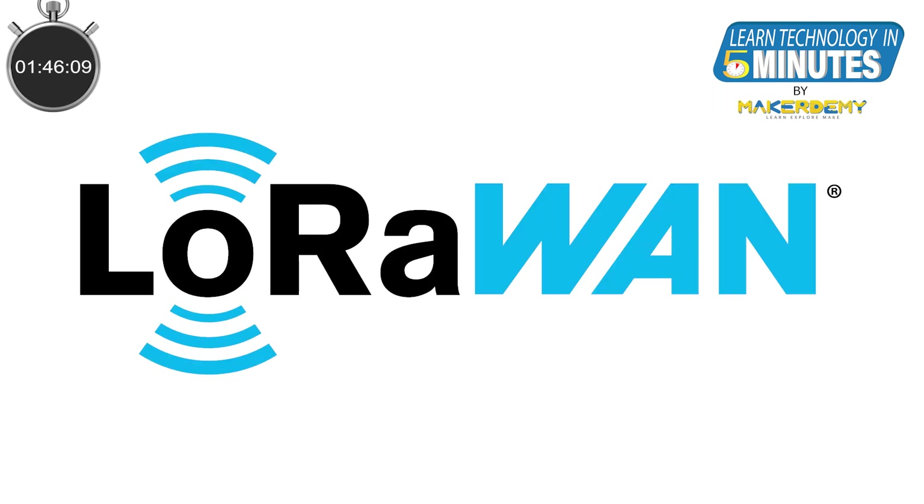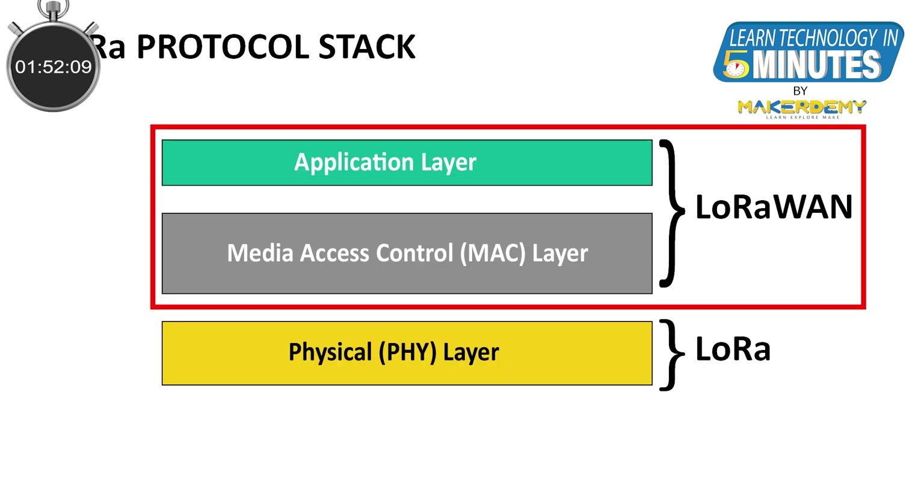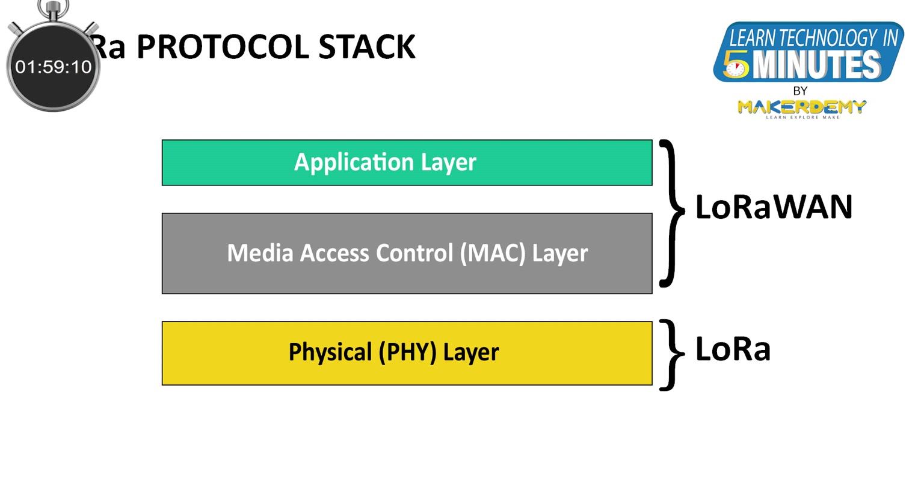In contrast, LoRaWAN is the communication protocol and system architecture for the network. LoRaWAN deals with the MAC layer and application layer of the LoRa protocol stack and is open source, managed by the LoRa Alliance — a non-profit association of over 500 companies responsible for the development and promotion of the LoRaWAN open standard.